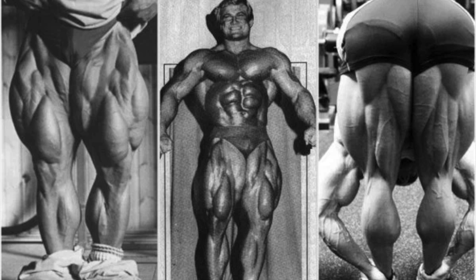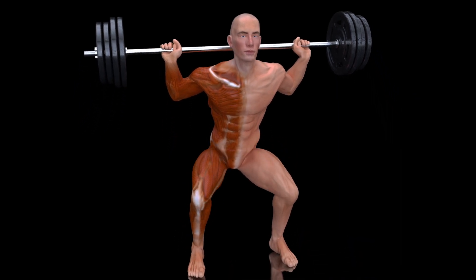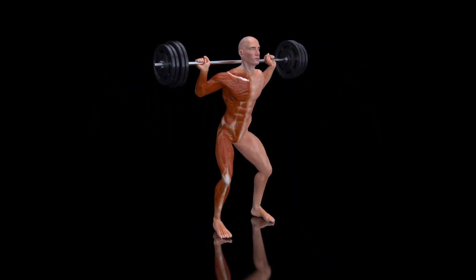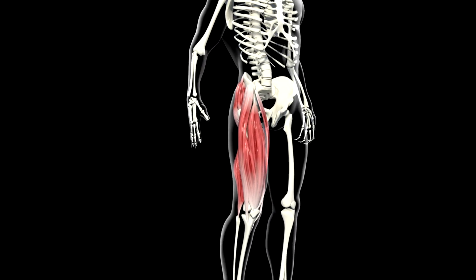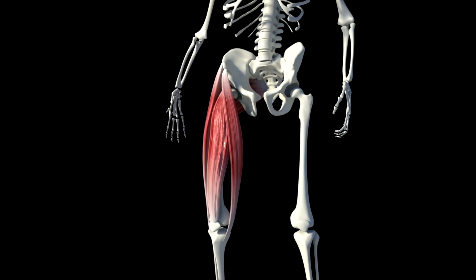Legs are not only the foundation of our body, but also a key element of attractiveness and strength. If you want to have strong and impressive legs, you need to train properly and build muscle. It is important to understand that in order to achieve results, you need to work hard and not settle for what you have already achieved.